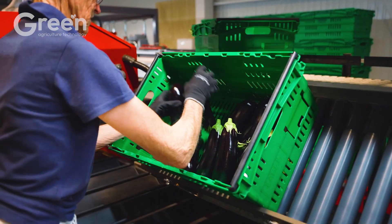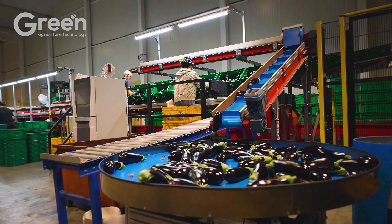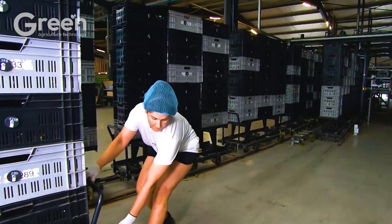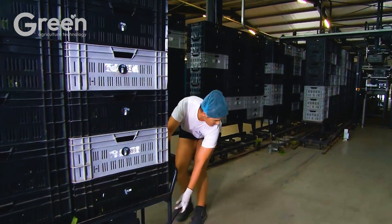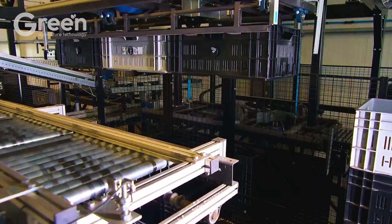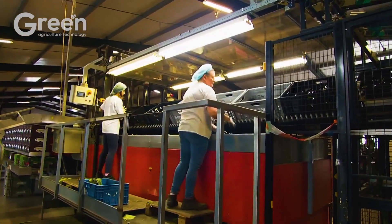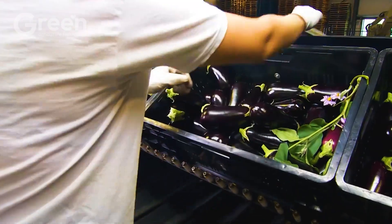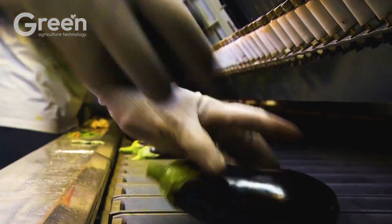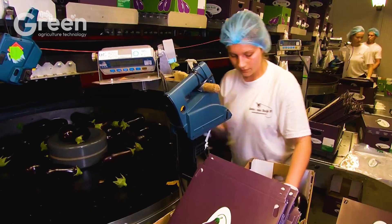After harvesting, eggplants are thoroughly sorted to ensure uniform quality. The fruits are inspected for size, color, and freshness, with damaged, bruised, or substandard fruits removed. The selected fruits are then packed into specialized boxes, crates, or bags to prevent bruising during transportation.